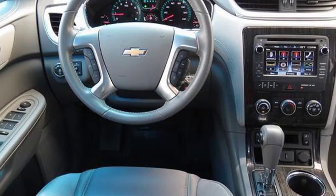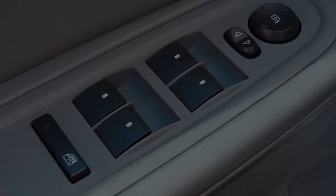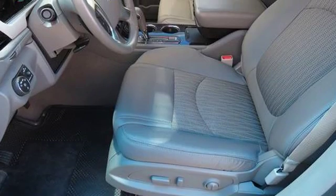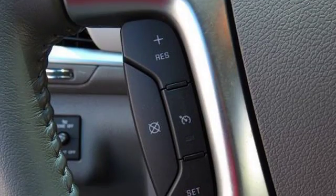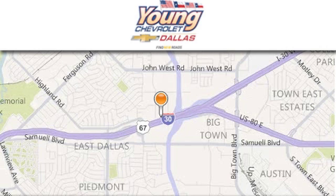We hope you found this video informative. Please contact us today. Thank you for considering Young Chevrolet for your next vehicle.